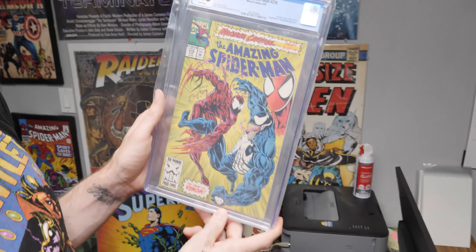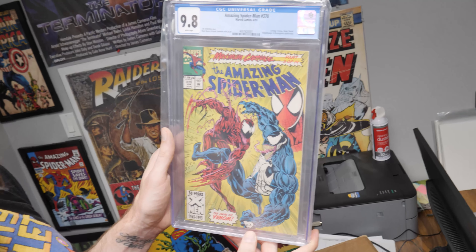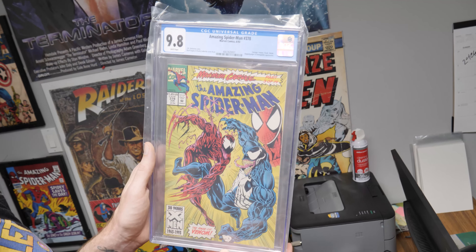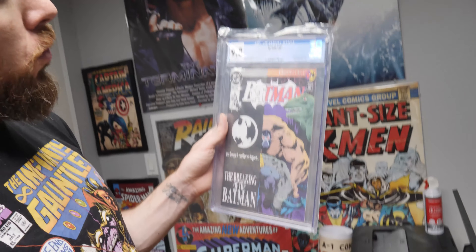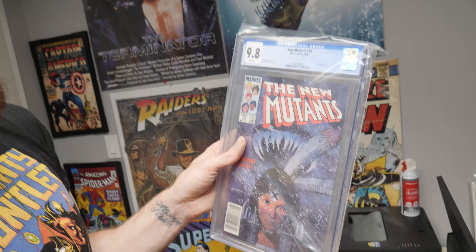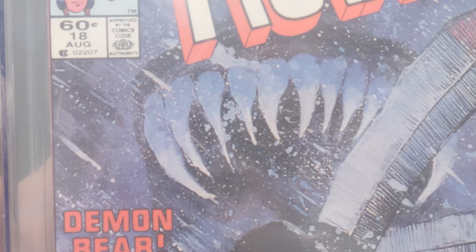Amazing Spider-Man 378, nine eight white pages. This is a great cover by Bagley where you have Carnage and Venom. Then I've got Batman 497 — Bane breaks Batman's back. All black, hard to get in high grade — we got it in nine eight. How about New Mutants 18? First appearance of the new Warlock and Demon Bear.